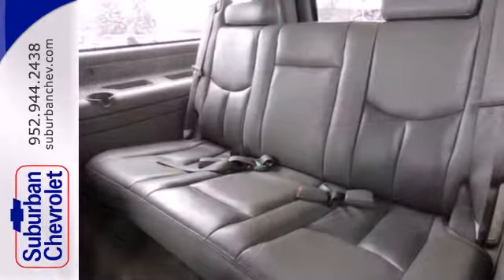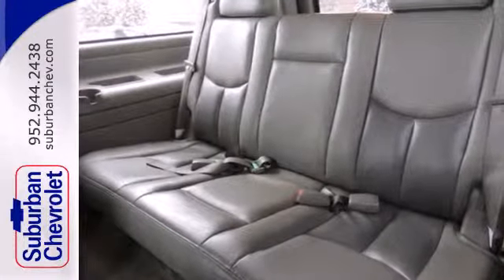It has anti-lock brakes, stability and traction control, and dual front and side impact airbags for safety.